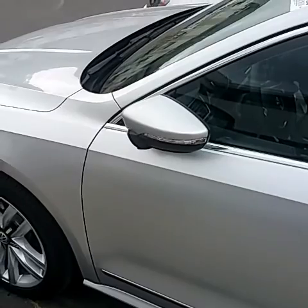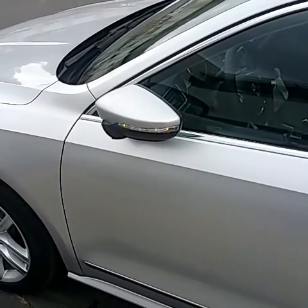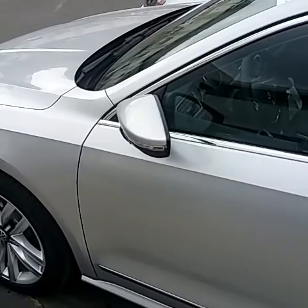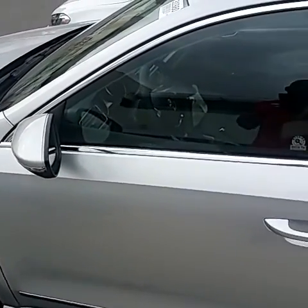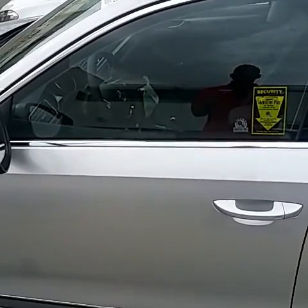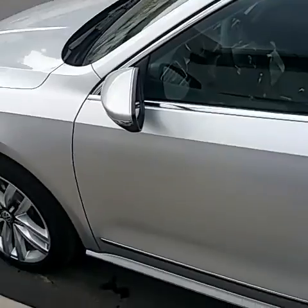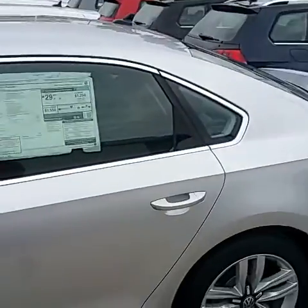Another cool thing about the SEL: it has foldable mirrors — when you unlock your car they wake up and are ready to go. Also when you're backing up, I believe both cars have the passenger-side mirror tilt down towards the curb, so it's easier to park without scratching your wheels.